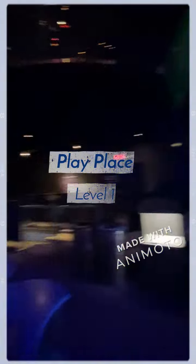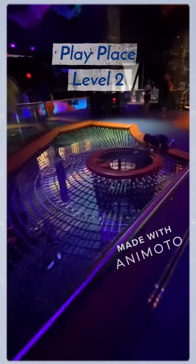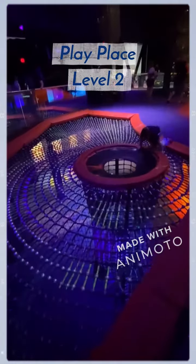This is just level one, and there are three levels to this play area. There's a little climbing net right here where you can actually climb from level one to level two.